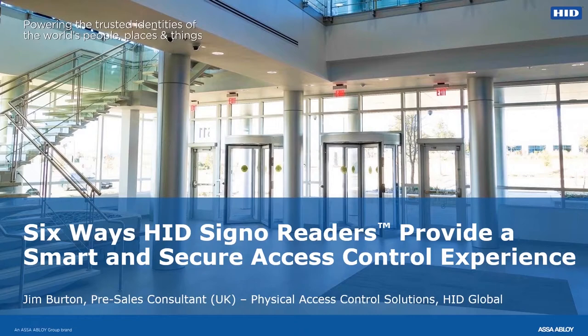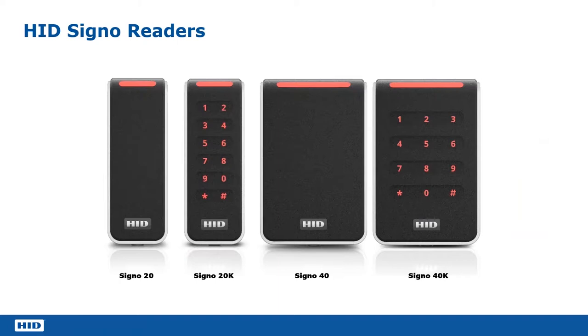Hello, and thank you for joining me on this HID Global Tech Talk, specifically concentrating on the HID Signo reader family. We're going to have a look at the HID Signo. I'm going to go through six of the features that make the HID Signo reader truly unique in the world of access control.